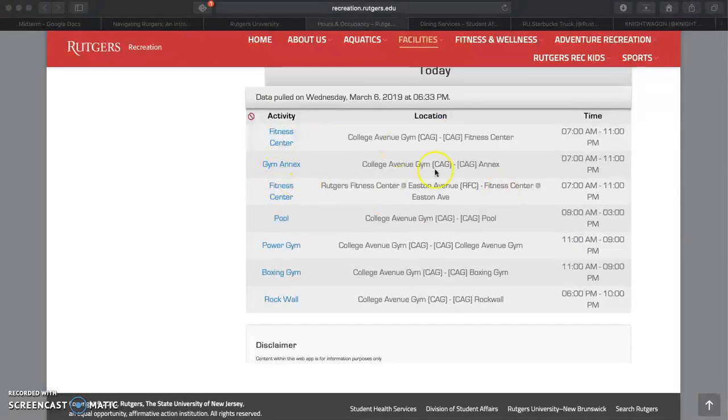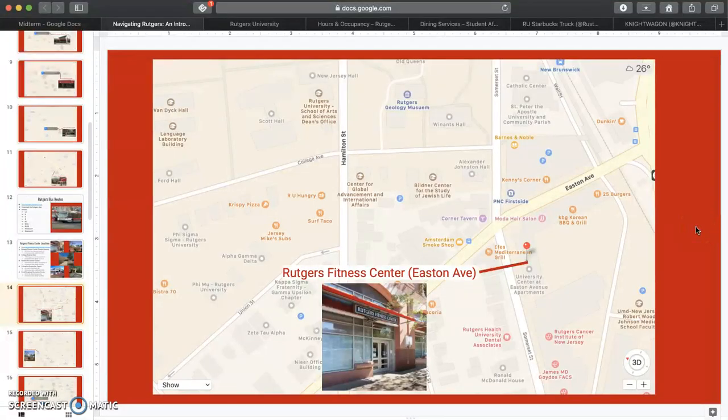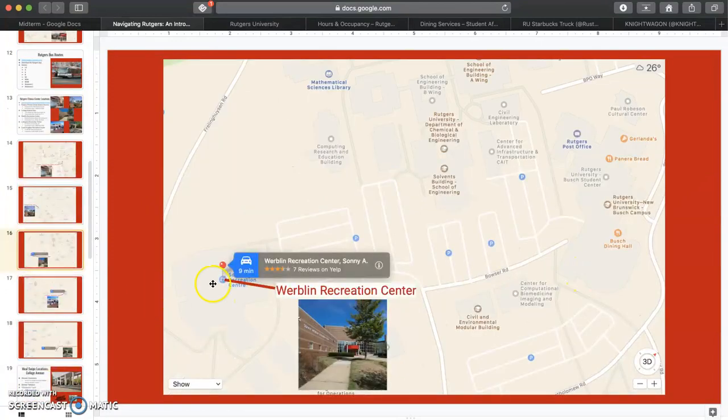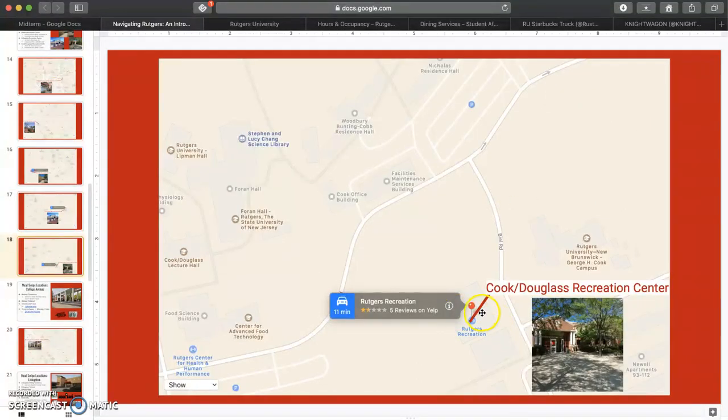For example, the Easton Avenue Gym is open from 7 a.m. to 11 p.m. today. There are two gym locations on College Ave, including the Easton Ave Fitness Center located right by PNC, and the College Avenue Gym located right next to the Student Center. Corblin Recreational Center is by far the biggest and most popular one, right across from the Busch Student Center. The Tinn Recreational Center is located right by the Freshman Quads, and the Cook-Douglas Recreational Center is located right by the Student Center.